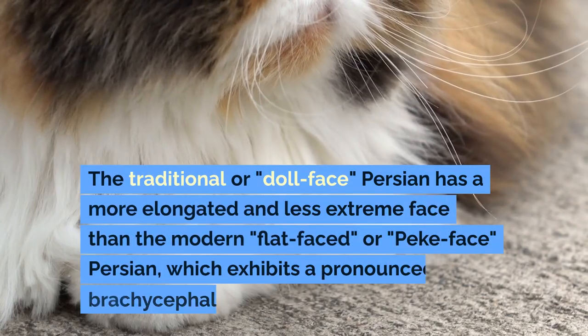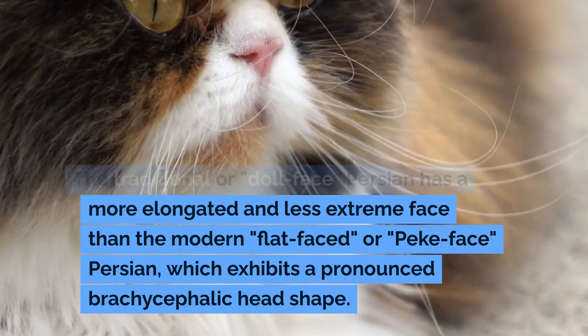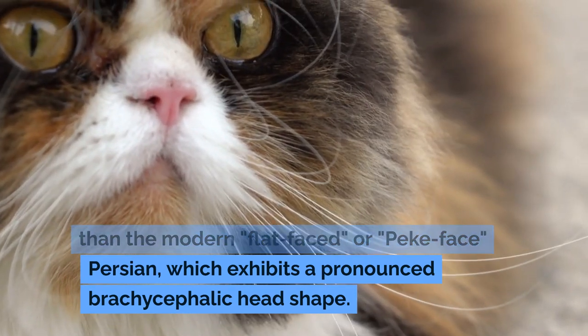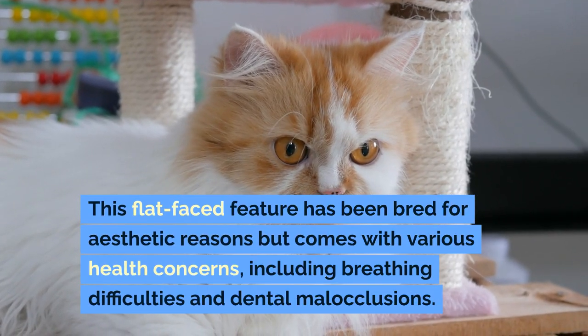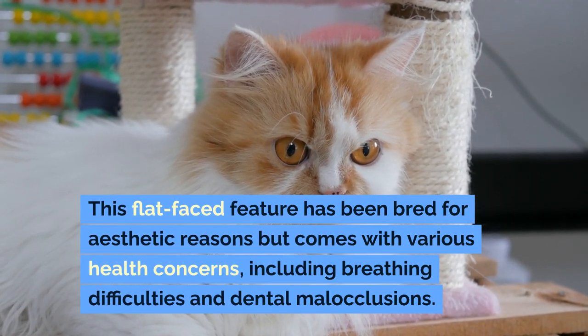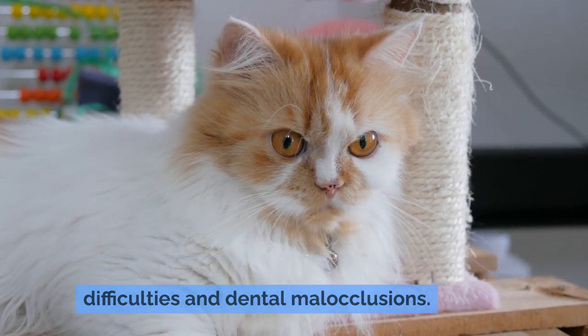The traditional or dull-faced Persian has a more elongated and less extreme face than the modern flat-faced or peak-faced Persian, which exhibits a pronounced brachycephalic head shape. This flat-faced feature has been bred for aesthetic reasons but comes with various health concerns, including breathing difficulties and dental malocclusions.